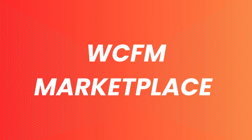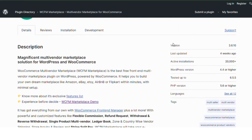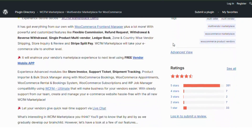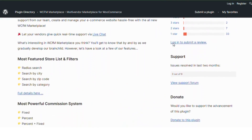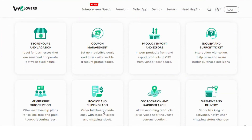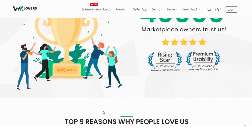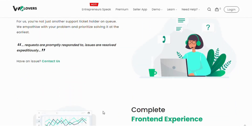Number 4: WCFM Marketplace Plugin. WCFM Marketplace offers a complete multi-vendor solution with features like vendor registration, product management, and order tracking. WCFM Marketplace stands out with its intuitive and feature-rich vendor dashboard, which provides extensive control over their store operations. It's an excellent choice for building a robust multi-vendor platform.